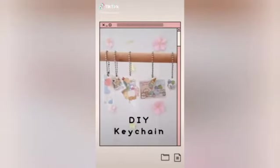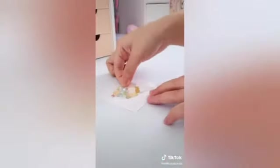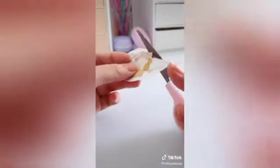Hi everyone! Today I'll show you how to make a super easy keychain. First, choose a picture or sticker you want to turn into a keychain. Here I'm using gift wrap paper and sticking the sticker on top, then cutting it out to match the shape of the sticker.